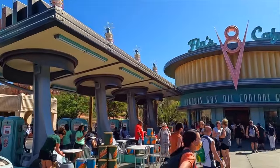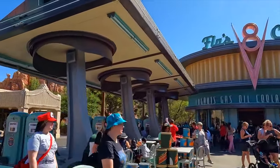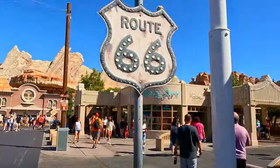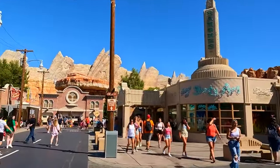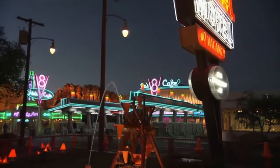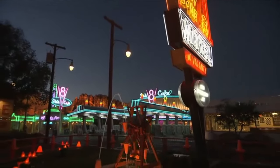In Cars Land, you can also find a recreation of Radiator Springs, the fictional town where a lot of the movie's events take place. This is where you'll find the shopping and dining locations within the land, and don't forget to visit during the evening or night time as it is truly a sight not to be missed.